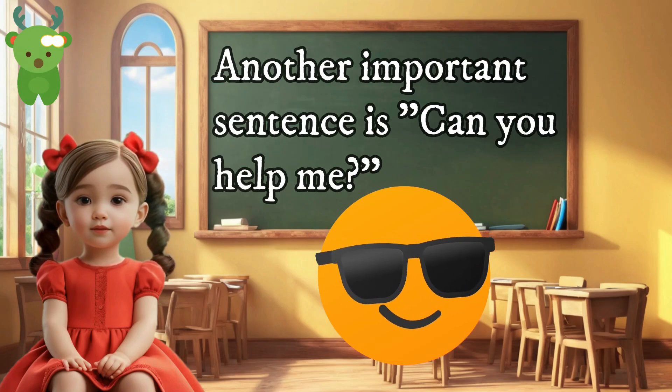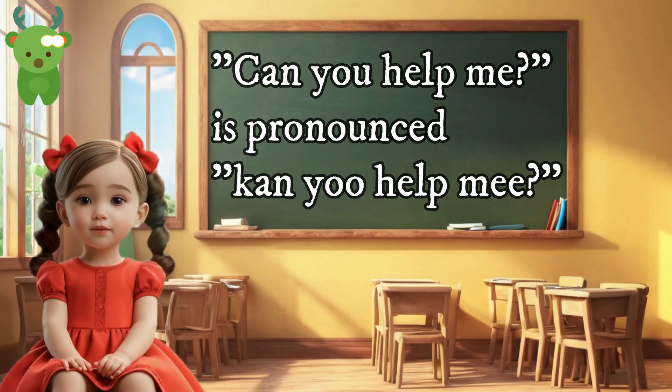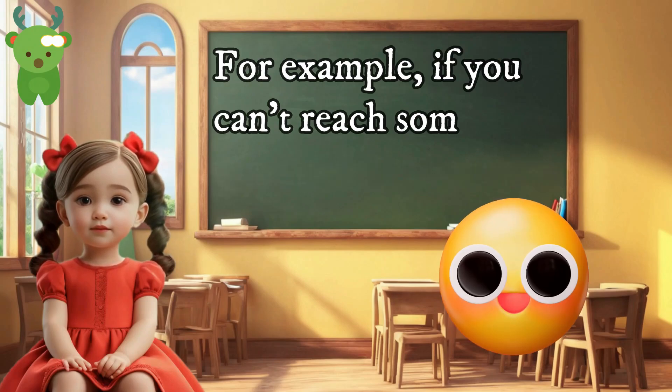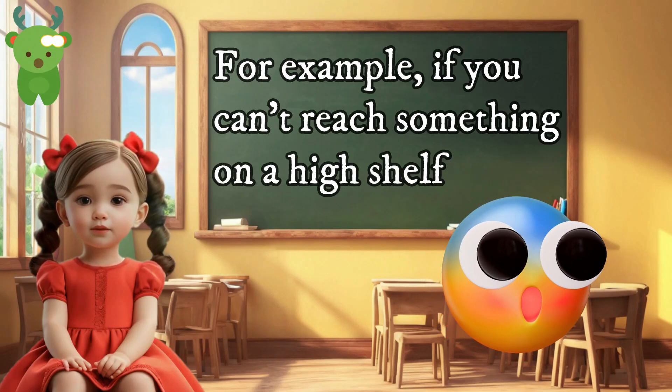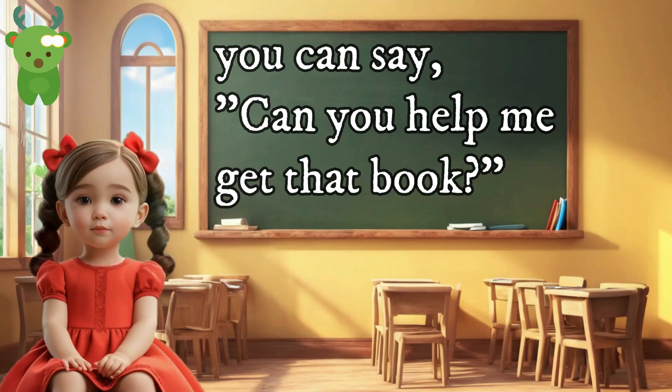Another important sentence is 'Can you help me?' Can you help me? 'Can you help me' is pronounced 'Can you help me?' We use this sentence when we need assistance from someone. For example, if you can't reach something on a high shelf, you can say 'Can you help me get that book?'